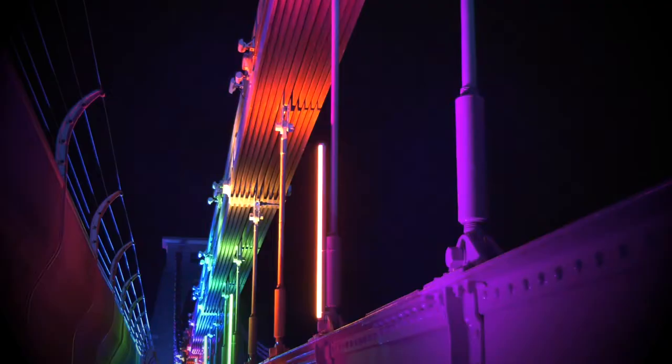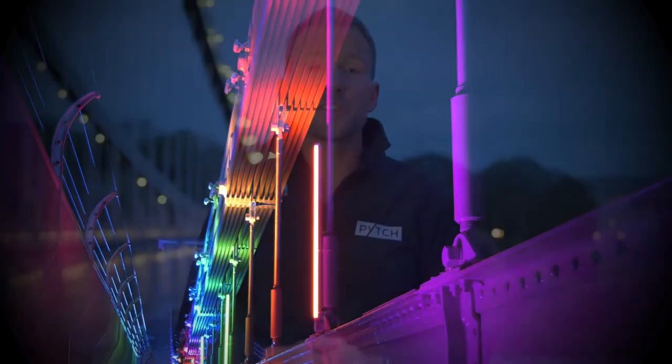Hey, I'm Jonny Palmer, the founder of Pitch, and tonight we are honoured to be lighting the Clifton Suspension Bridge in Bristol. This is a project that should have happened a couple of years ago, but because of Covid we had to delay it. Tonight is the big night, and we're using some of our favourite lighting equipment on this project of over 140 lighting fixtures.